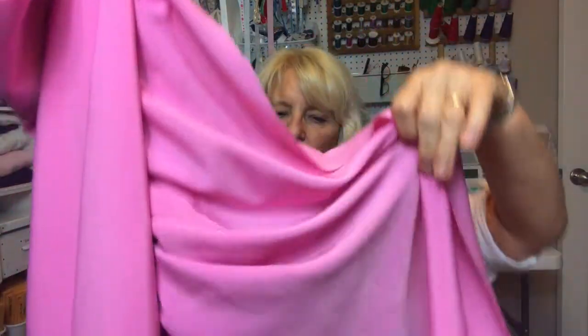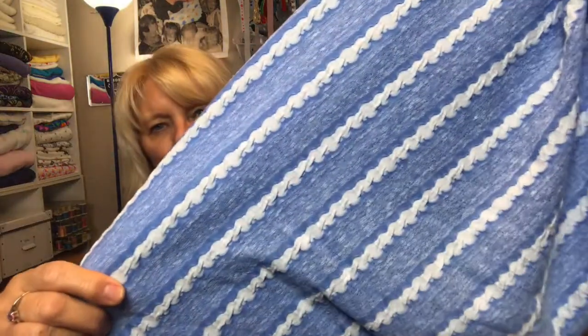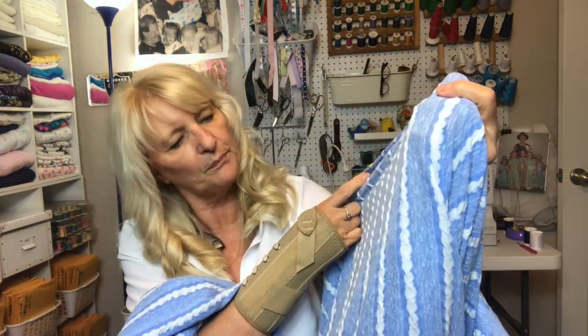At Hobby Lobby things were on clearance, so I picked up a rayon-poly in pink with a really nice drape — perfect for a dress. I love the color; I'm a pink person. I also saw a knit that looked really fun — a nice blue stripe, fairly lightweight. I live in Florida so it's warm most of the time, so something like that would work for a lightweight summer dress or a fun top.